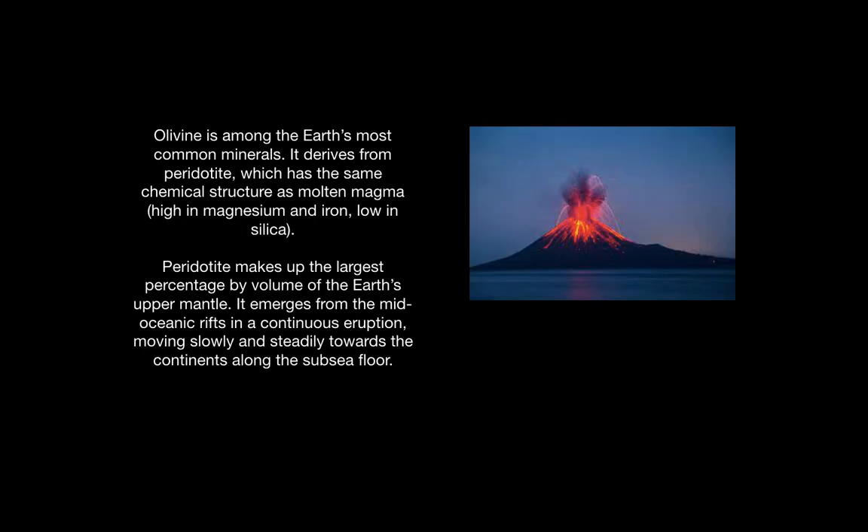Olivine is among the earth's most common minerals. It derives from peridotite, which has the same chemical structure as molten magma, which is high in magnesium and iron and low in silica. Peridotite makes up the largest percentage by volume of the earth's upper mantle. It emerges from the mid-oceanic rifts in a constant eruption and moves slowly and steadily towards the continents along the subsea floor.